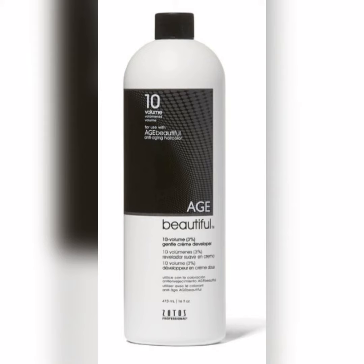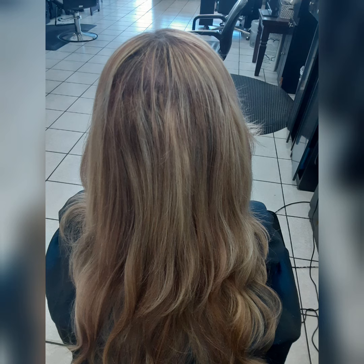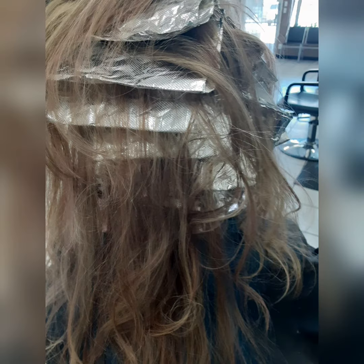This is our starting point on her hair. We keep her blonde around the perimeter so when she pulls it up it looks blonde. We generously sprayed porosity control throughout all of her hair, then applied the highlights.